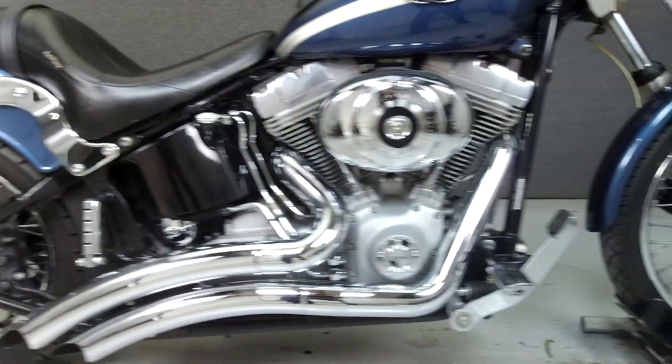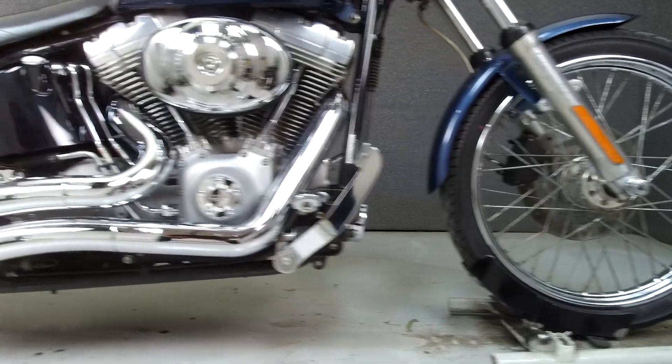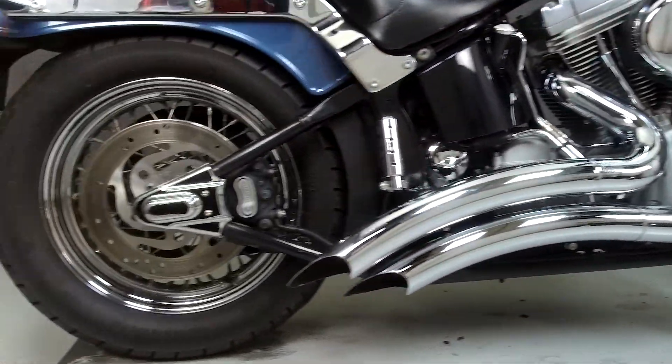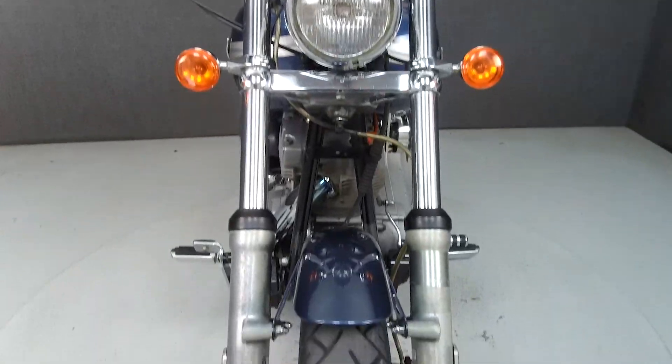Powered by an 88 cubic inch V-twin engine with a 5-speed transmission, the Softail puts out 85 foot-pounds of torque at 3,000 RPM. It has a seat height of 26.1 inches and a dry weight of 632 pounds.